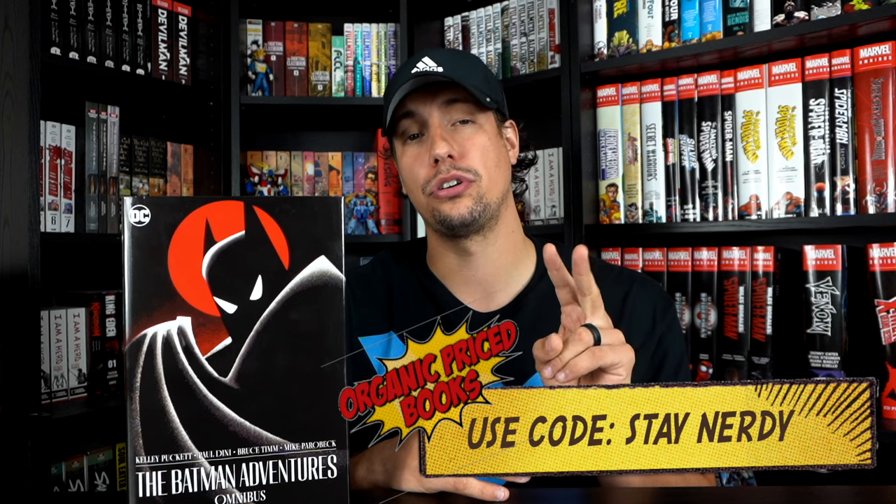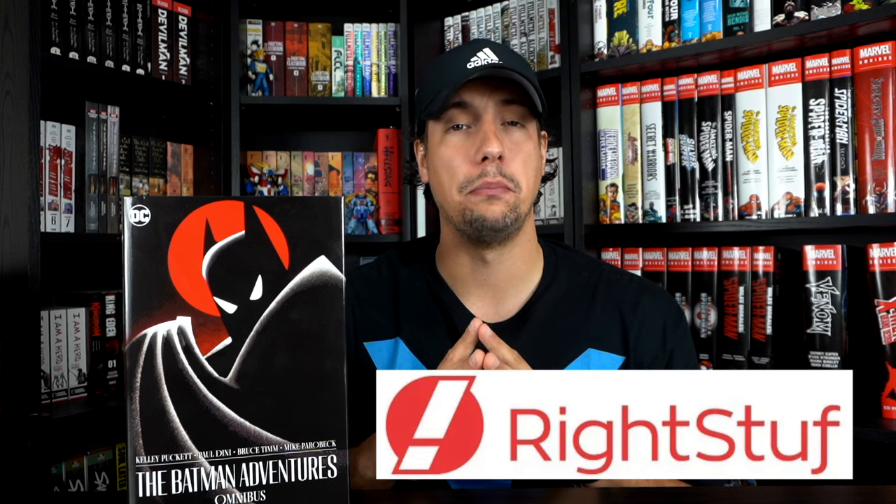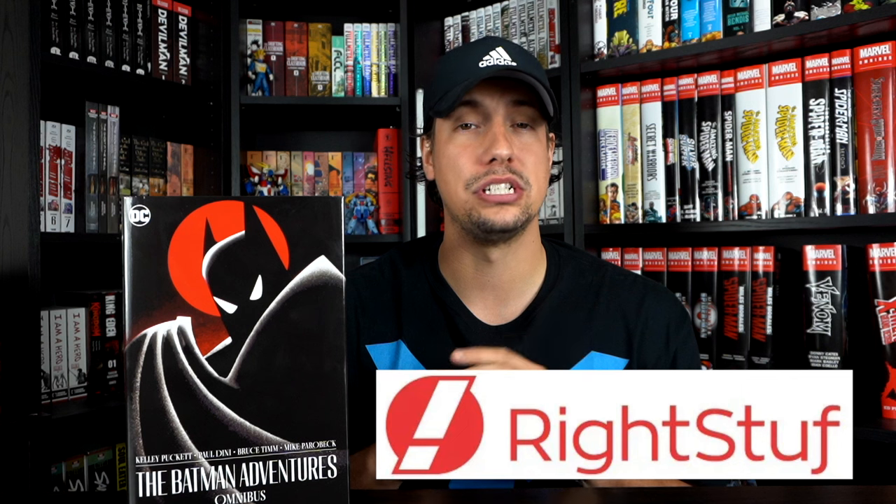Before we jump into the details on the book, a quick reminder: if you are looking for this omnibus or any of the books featured on my channel, use the channel sponsor OrganicPriceBooks.com. Use the discount code 'stay nerdy' for two dollars off your order, or when ordering three or more books use the code 'stay nerdy ship it together' to get five percent off. For manga lovers, I am a Right Stuff affiliate — use my affiliate link in the description below to help support the channel.